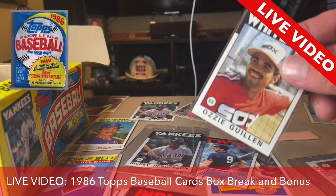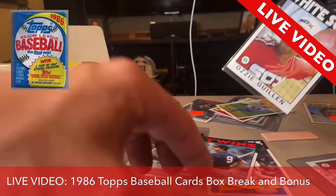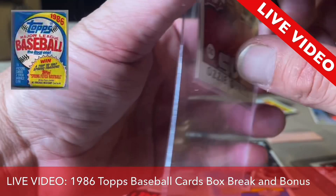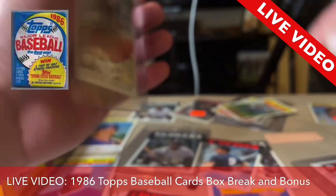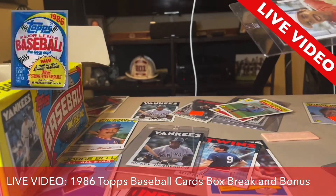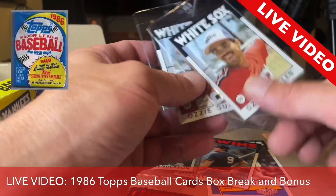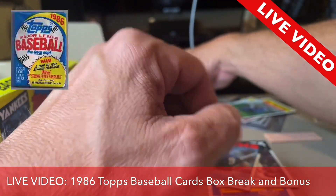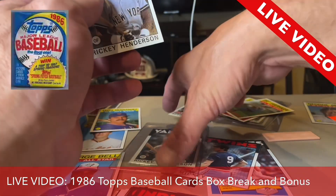Now I'm going to look at Ricky Henderson — another great choice card in the 86 Topps set. I think it's because it was his first few years with the Yankees. Put these two guys back over here in this pile, and then we're going to grab the Ricky Henderson very carefully and see what we have.